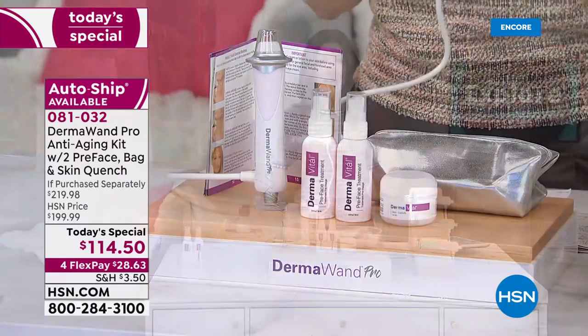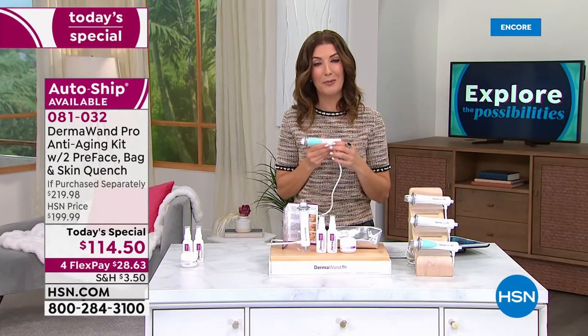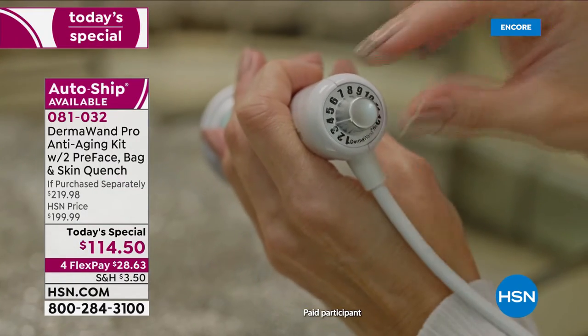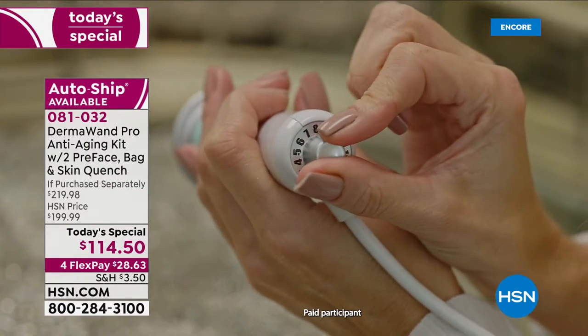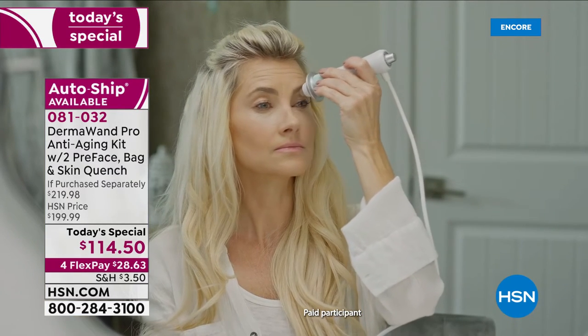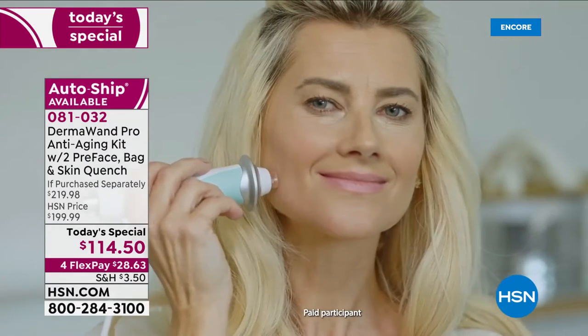I want you to hear from people just like you who are watching HSN and had a chance to try the DermaWand Pro. Take a listen: 'For the DermaWand Pro, I love that I'm able to adjust the frequency to finely tune my treatment to the different parts of my face. DermaWand is so easy to use, so gentle on my skin — I just feel like I look better immediately.'